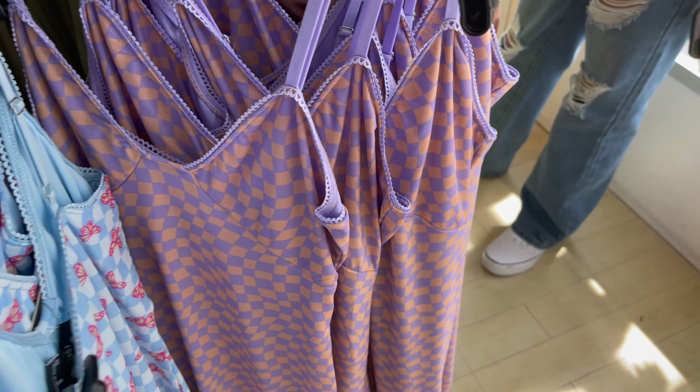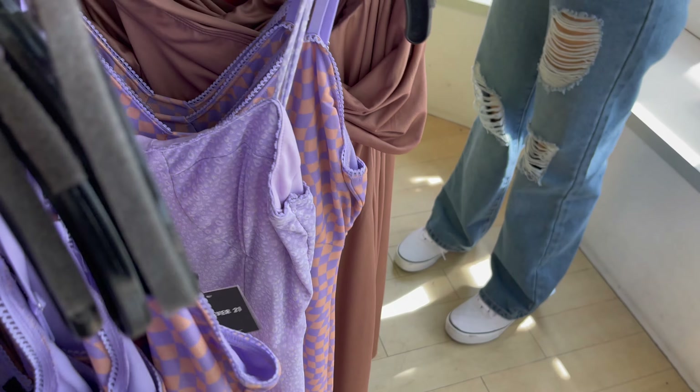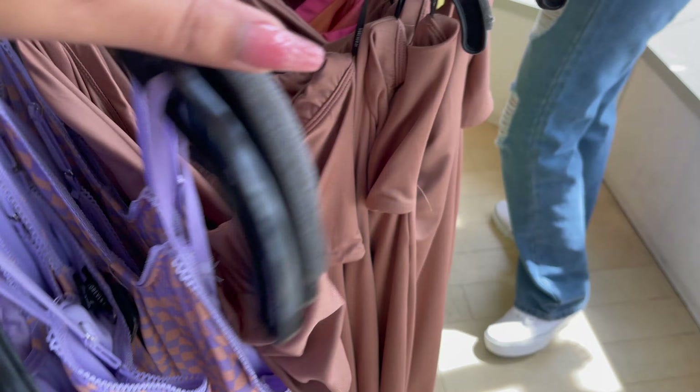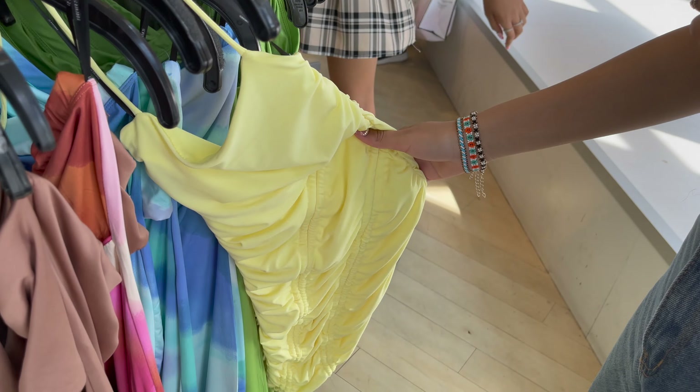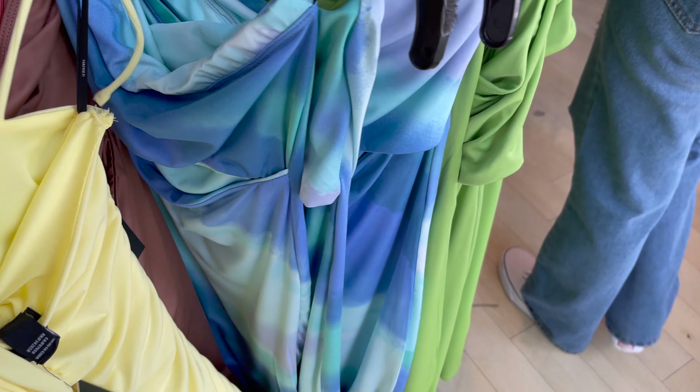Jo 5 dollar, 10 dollar ki aisi dresses hain, agar aap next summer ke liye lekar rakhna chahte ho to aap le saktay ho. Bohat saari styles hain jo aapko 10 dollar, 5 dollar mein mil jayenge.